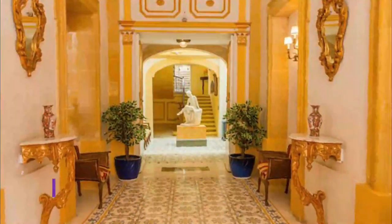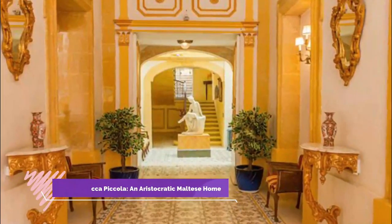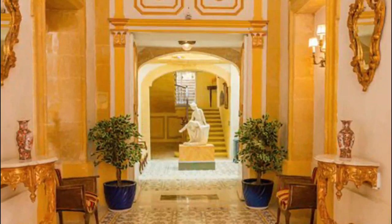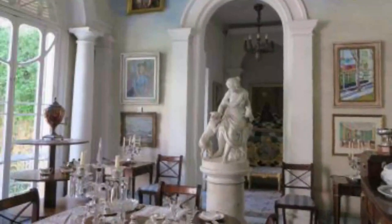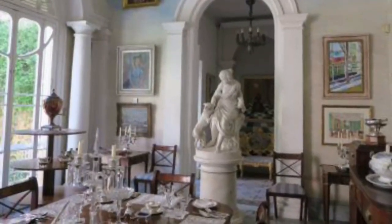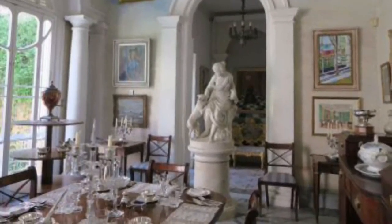Number 6: Casa Rocca Piccola — An Aristocratic Maltese Home. For a unique insight into Malta's heritage, tourists can visit the ancestral home of an aristocratic Maltese family who still lives here. Just past the Grand Master's Palace, this 16th-century palace was built for Don Pietro la Rocca, one of the Knights of Malta.